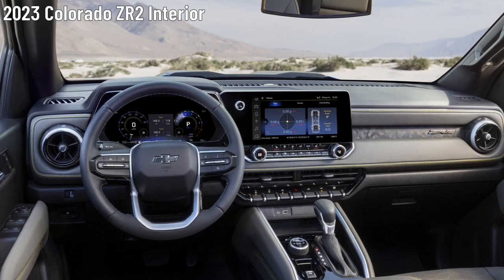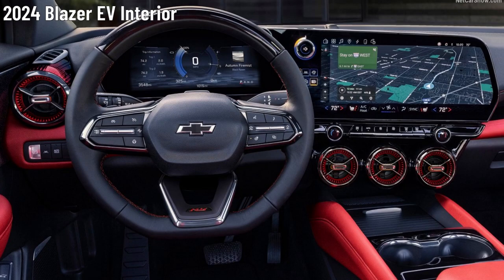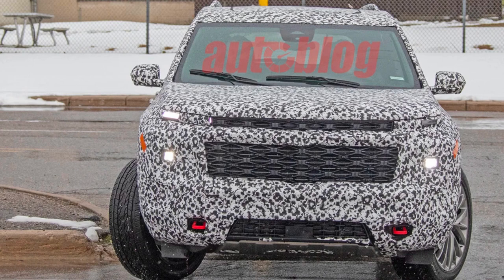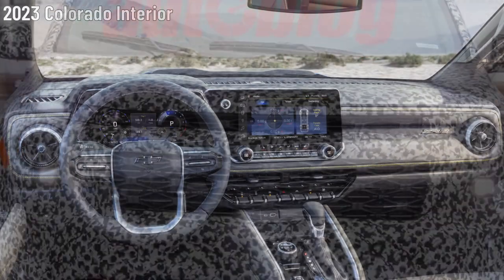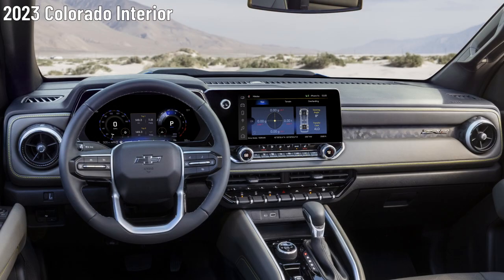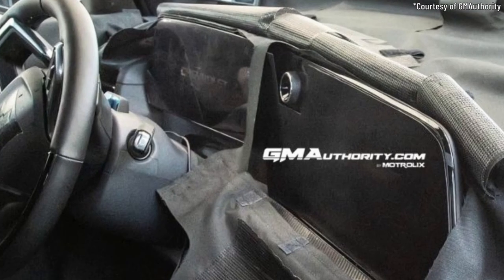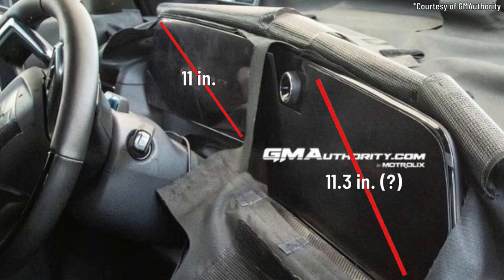We think the overall ambiance of the 2024 Traverse will be improved with higher quality materials and technology. 7 and 8 passenger seating arrangements should continue to be available. For 2024, we think the Traverse could inherit its new interior tech from the just-released 2023 Colorado and even the 2024 Blazer EV. This upgrade should include a revised driver side, starting with a new 11-inch diagonal driver information display and 11.3-inch diagonal infotainment display.